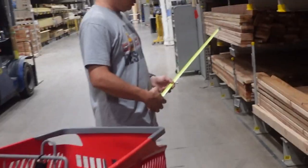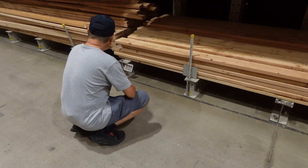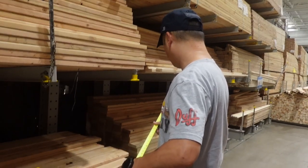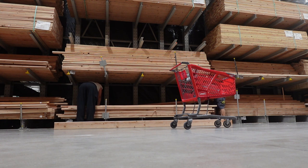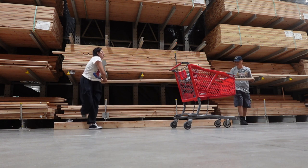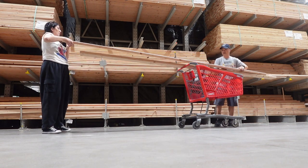This is the one I need. How big is our couch? My mission was to find someone to help us cut the wood, but the cashier said he would call for someone to come and cut the wood.